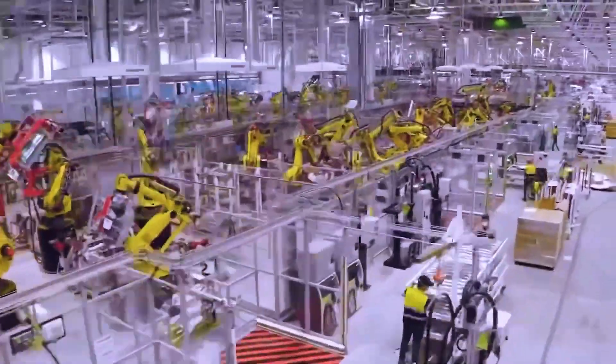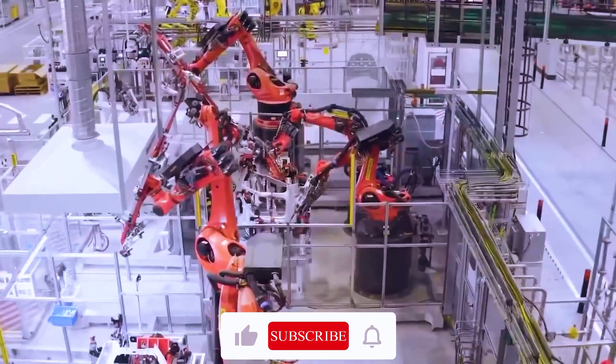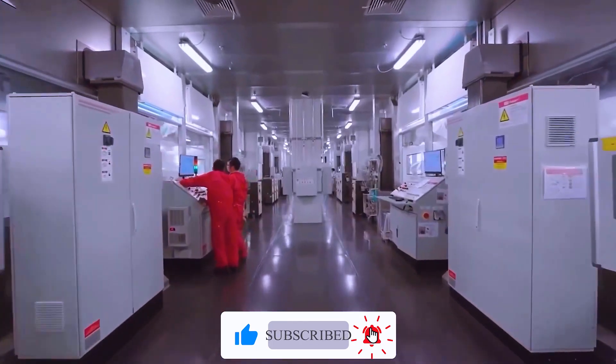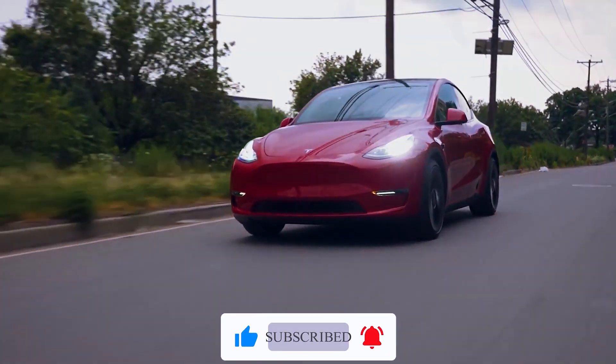So that's all for today's video. If you liked this video, give it a thumbs up, and if you want to watch more videos like this one, hit the subscribe button and turn on notifications so that you will always be notified.